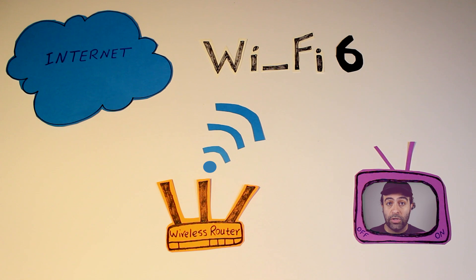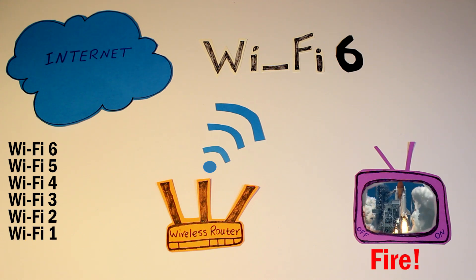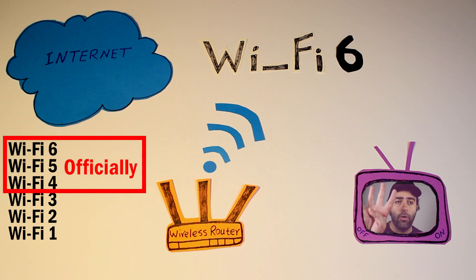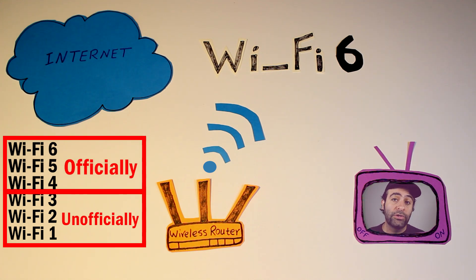Hi, as you can see today, I want to talk about Wi-Fi 6. But before we start, if you have Wi-Fi 6, does that mean there have been like Wi-Fi 5, 4, 3, 2, 1? Kind of. We actually had Wi-Fi 5 and 4, and the first three were never officially named Wi-Fi 1, 2, 3.